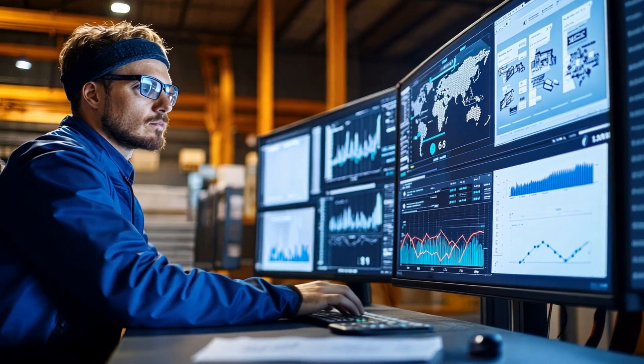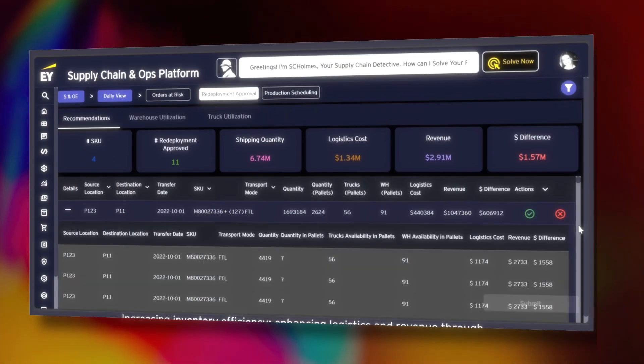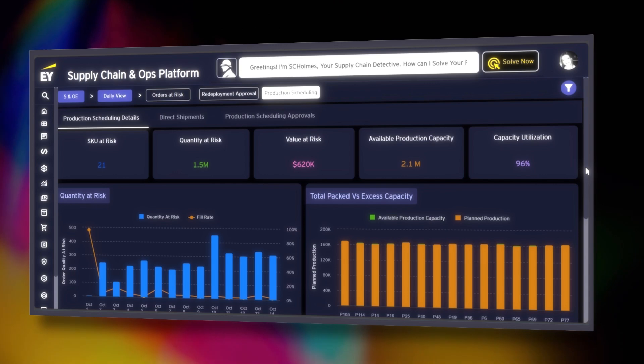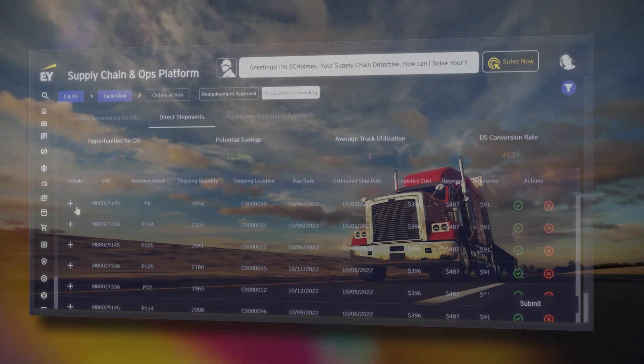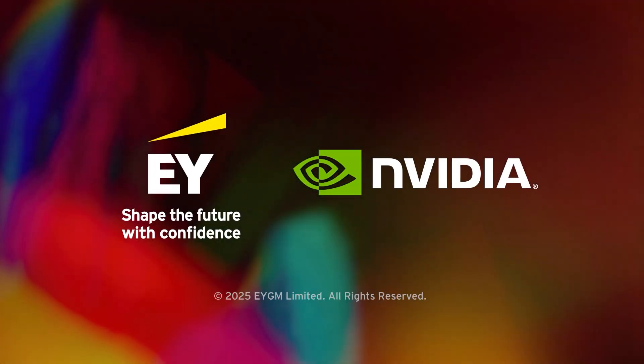Say goodbye to disjointed technologies and untested AI add-ons. Learn how AI-powered decision-making, supply chain simulations, and modern interfaces can help your business optimize the road ahead.